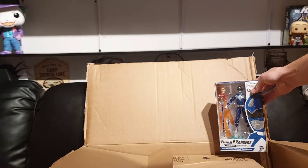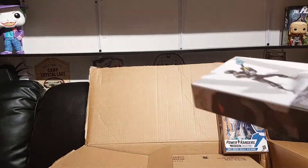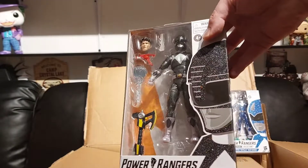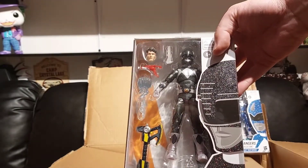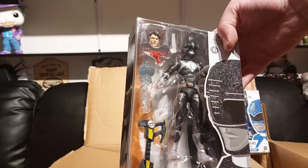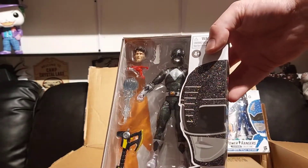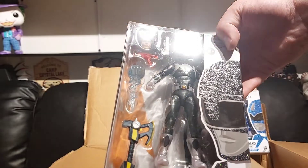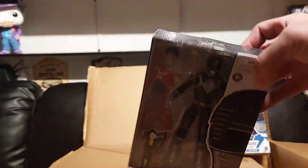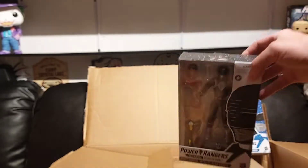Next up we got the metallic black Ranger with Adam and his Zeo crystal that he comes with. Again, real sparkly, very nice — looks nicer than the legacy version. The box has got a little bit of scuffs, nothing too bad. Looking good, super excited for that.